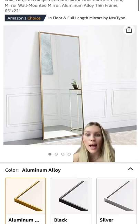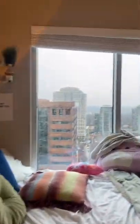I want a full-length mirror so bad for right here in my little entryway. It's raining and it's such a vibe.